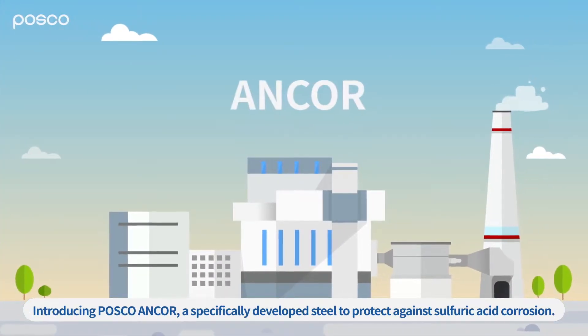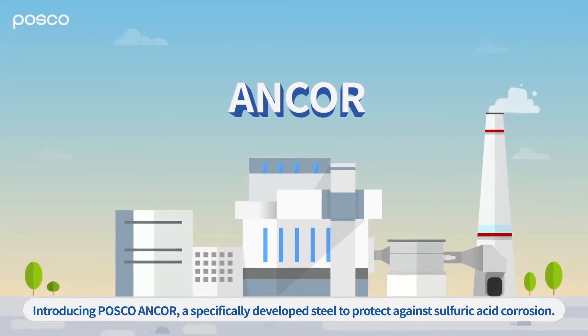Introducing POSCO ANCOR, a specifically developed steel to protect against sulfuric acid corrosion.